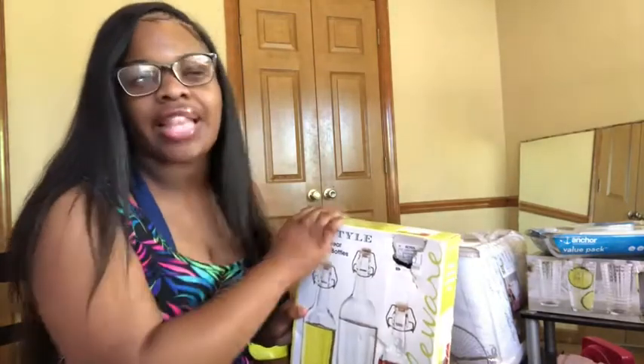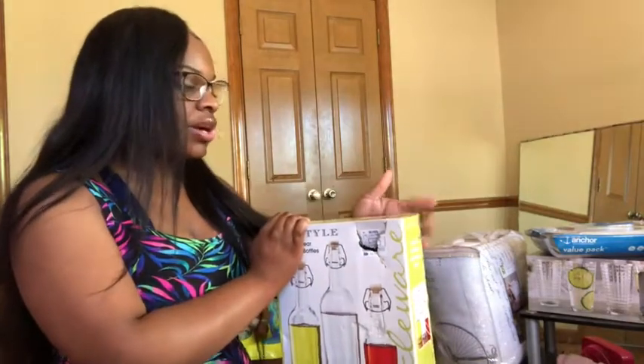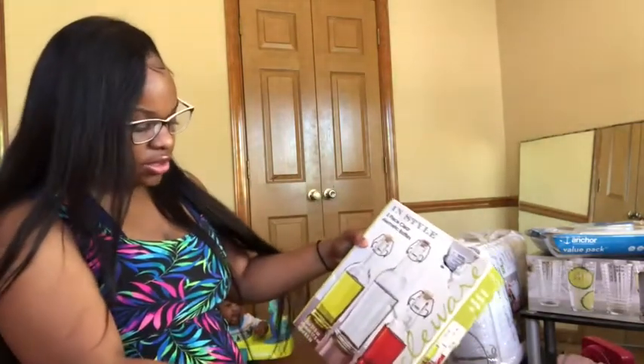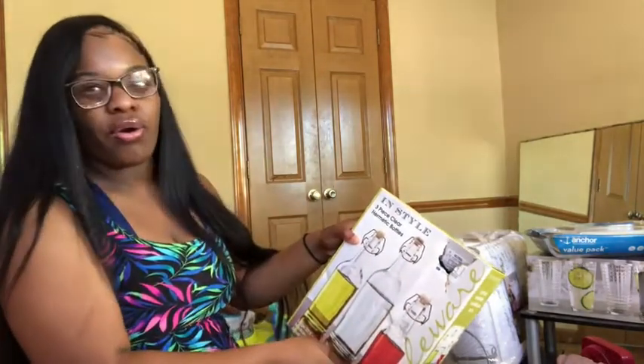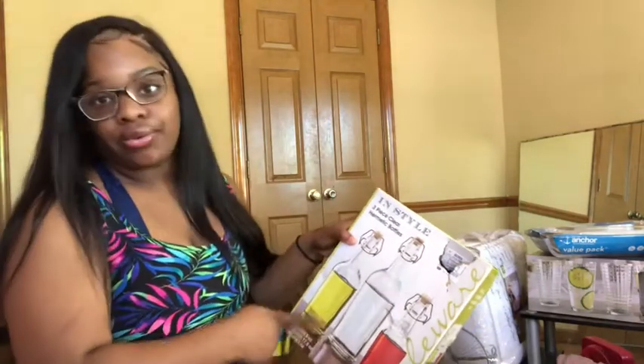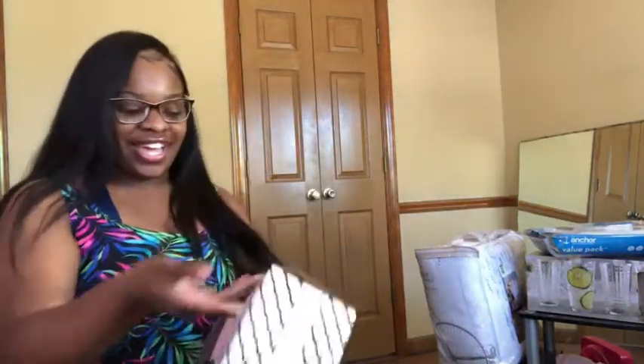The two-piece set was $6.99, so I just got the three-piece. I'll use one for olive oil and figure out the others. I also got this because I love drinking tea and hot cocoa, and since it's been really cold outside, hot cocoa is definitely going to be used.